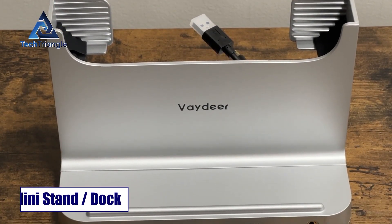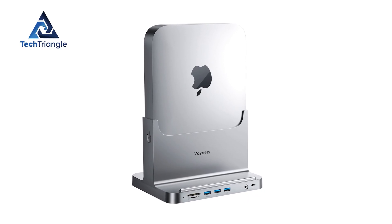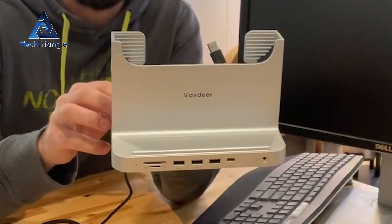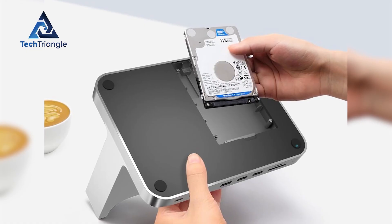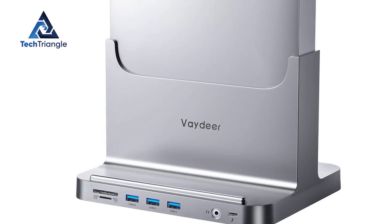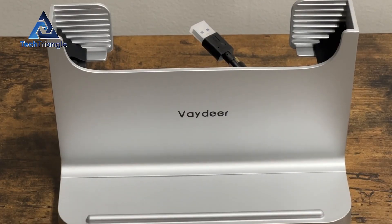If desk real estate is your enemy, the Vadyr Mac Mini stand — an 8-in-1 dock — solves two problems at once. It lifts the Mac Mini into a vertical orientation to save space and adds a cluster of ports: one or two USB 3.0 ports, a USB-C data-only port, SD/TF slots, and a 3.5mm audio jack. There's also room to mount a 2.5-inch HDD or SSD inside the stand, perfect for turning old drives into external storage. Note: the USB-C on many of these stands is often data-only, not PD for charging. This dock is best for users who want a neat vertical footprint and occasional external drive access rather than raw Thunderbolt-level throughput.